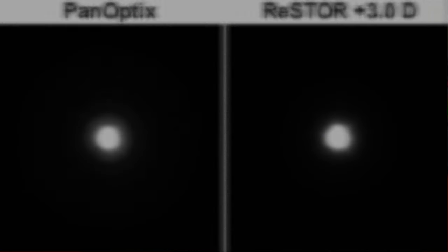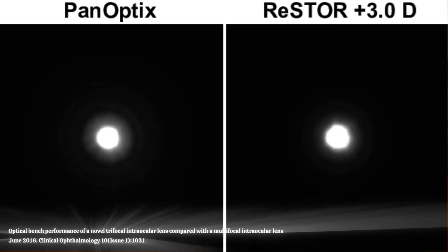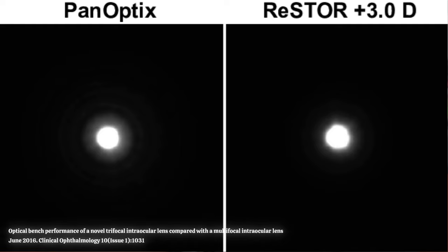Also, because of the rings themselves, some people notice glare and halos at night when driving. Those ring artifacts can sometimes be bothersome for patients — usually not enough where they want them removed, but it is something to be aware of. About 5 to 10% of patients complain of those visual phenomena. They usually tend to improve with time as the brain gets used to these optical properties.